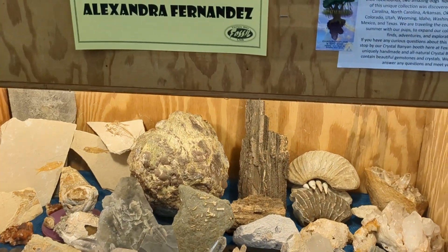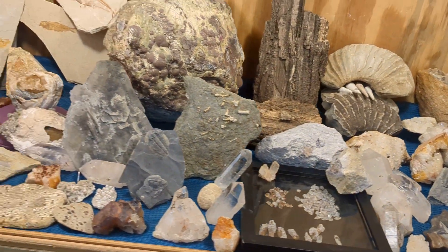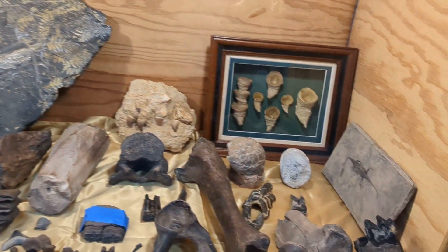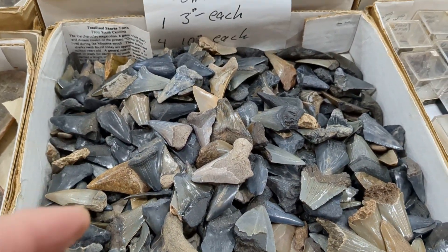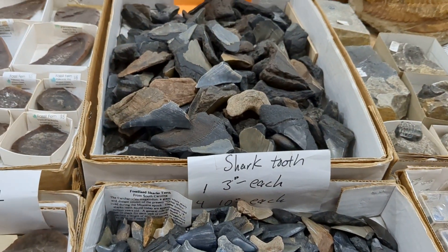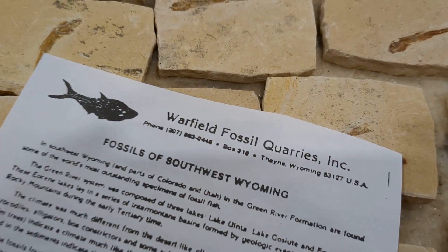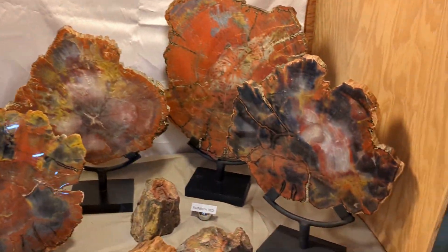A bunch of these displays set up — personal collections. Named in the collector app. We've got $3 each for a pretty big selection. Two for five there. Some fish fossils. Here's a nice box of petrified wood.